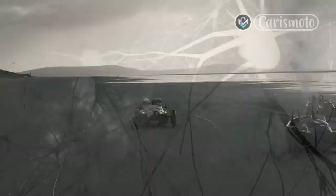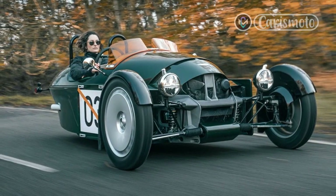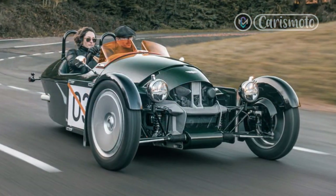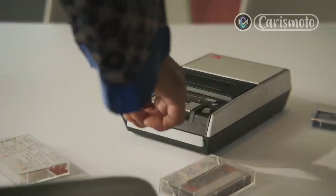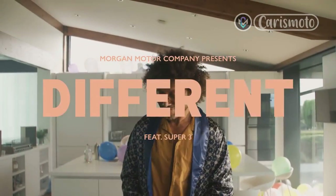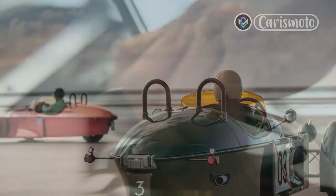In most modern vehicles — from a Porsche 911 GT3 to a Tesla Model 3 to a Ford F-150 — you're protected by an invisible electronic army, digital shapeshifters that seem to warp the laws of physics, changing not just your perception of the road, but also of your talent behind the wheel. Not in the Morgan Super 3.